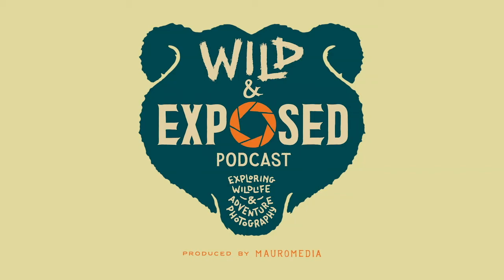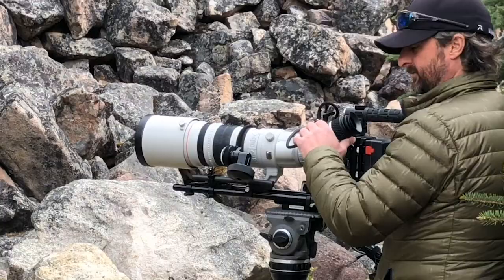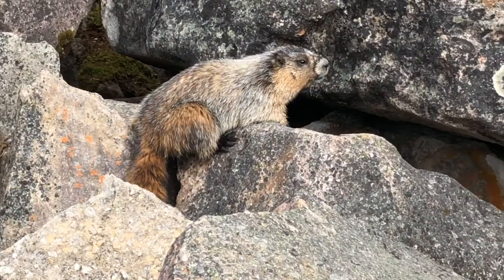We're only 10 minutes into our hike and we've had our first wildlife encounter. We found two hoary marmots feeding on some fresh grass along this rocky slope and we were able to get some great photos of them before they went up on the rocks, where we also got some photos, and then they ducked down into their burrows. So that was fun.